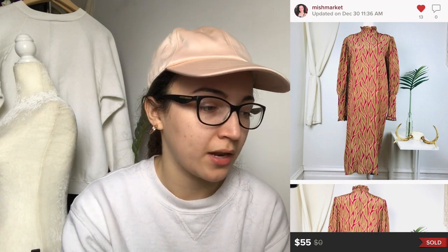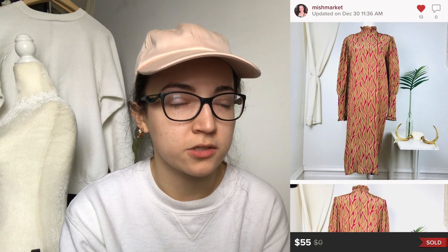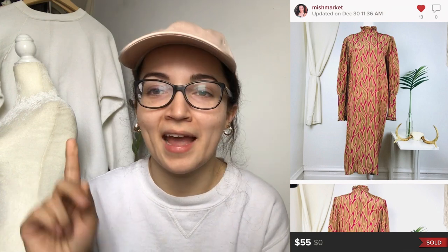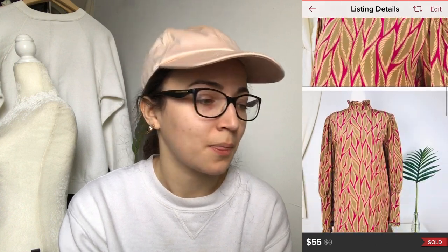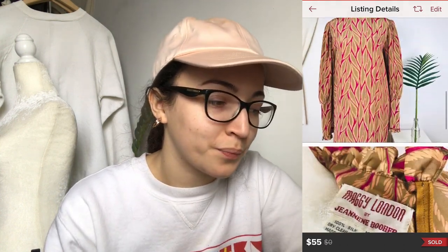This next piece is a vintage dress from a brand most people know — Maggie London. It sold for $55 and my earnings were $44. I had it listed for about six months with a ton of likes and had it cross-listed on Depop, but got more interest on Poshmark. The high-neck, more modest style is becoming more popular, which is probably why it eventually sold. It was 100% silk, from the 60s or 70s, with a beautiful print and a balloon sleeve — cinched at the wrist.